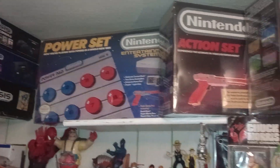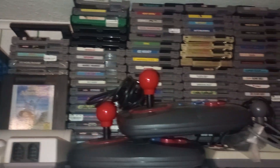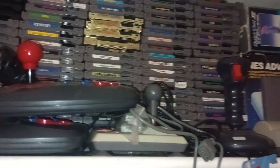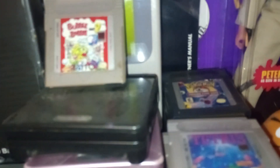And over here, Nintendo stuff. Some of my Wii stuff, and some of my handheld things and handheld games.